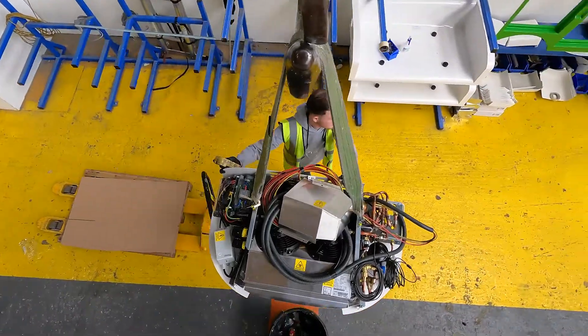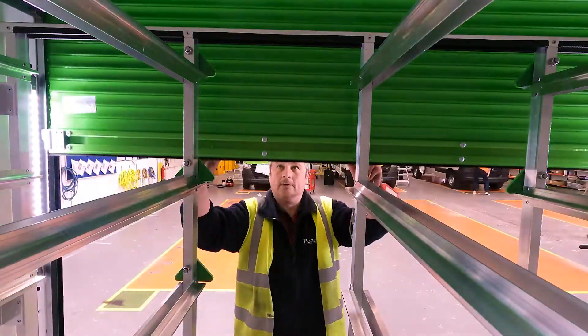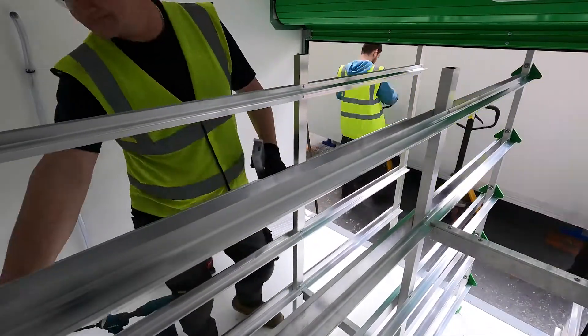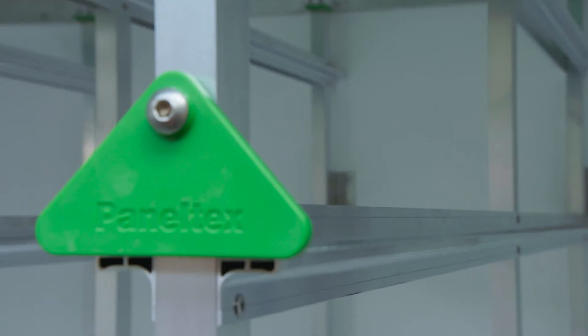We've got multi-temperature refrigeration, multiple doors, several compartments, racking and tote boxes that slide in and out so it's easy to pick and pack the goods — quick to load the vehicle and good for the driver to unload. That's what's got to go in the van, and that's where the Transit is the ideal platform.